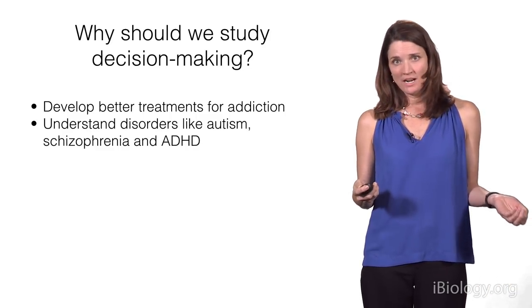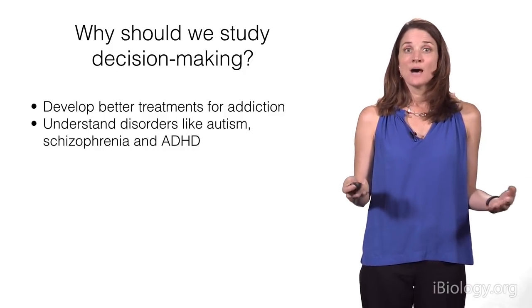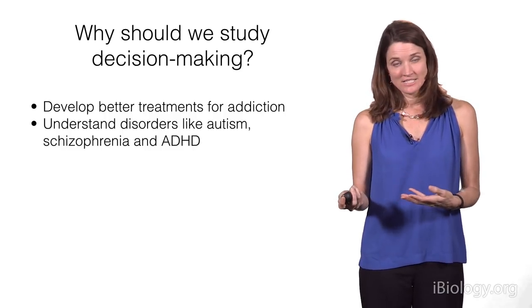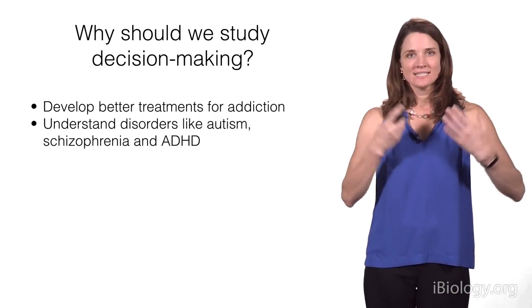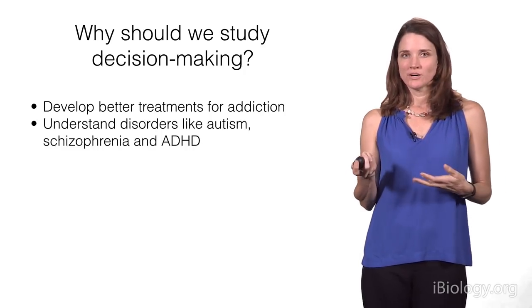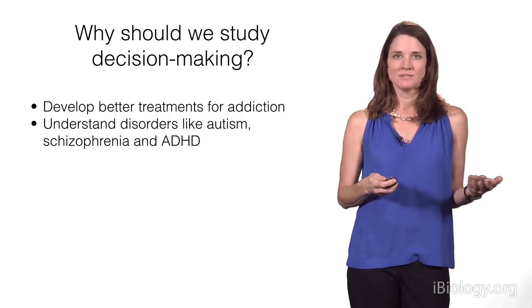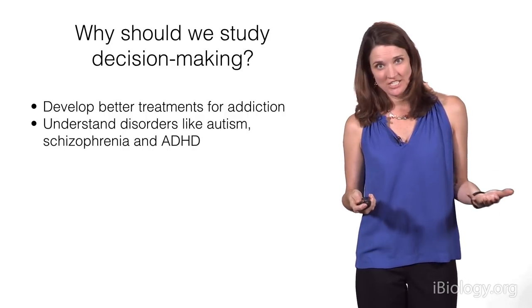Understanding decision-making might also help us better understand disorders like autism, schizophrenia, and attention deficit hyperactive disorder (ADHD). This is relevant because certain labs like mine are interested in perceptual inputs and how these lead to action. Making a perceptual decision means taking a sensory signal — visual or auditory — making sense of it, and helping the brain figure out what to do. That process of interpreting sensory information can be quite different in patients who have autism, schizophrenia, or ADHD.